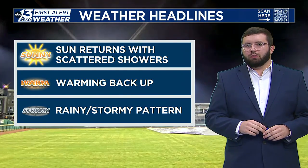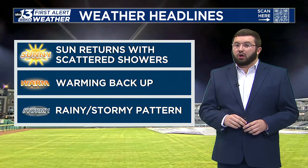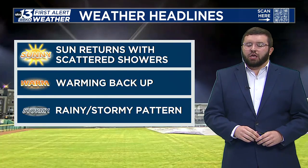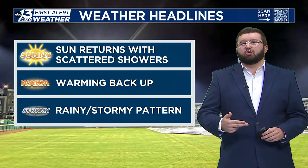Sun returns for tomorrow. We will still have some scattered showers on and off throughout the day. We are warming back up — we're not going to be stopping in the 60s like we were today. We will make our way up into the 80s, but we do enter into a more rainy and much stormier pattern as we get into the new week.